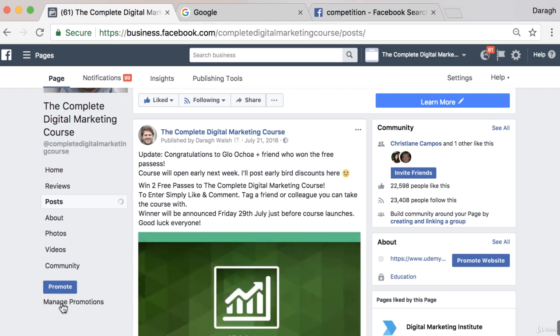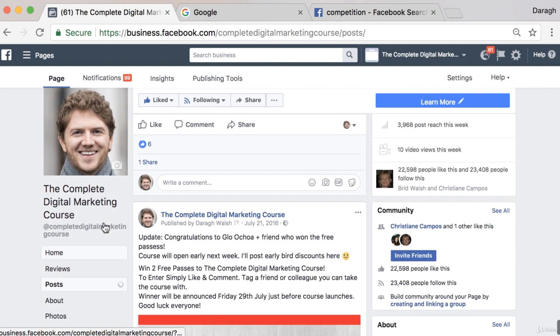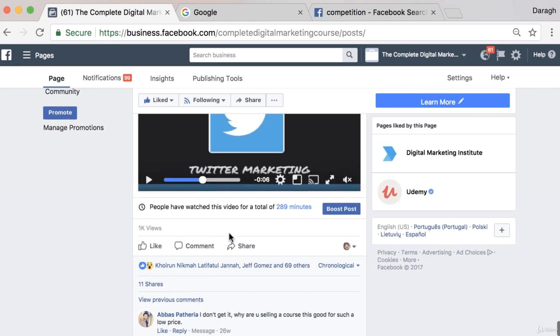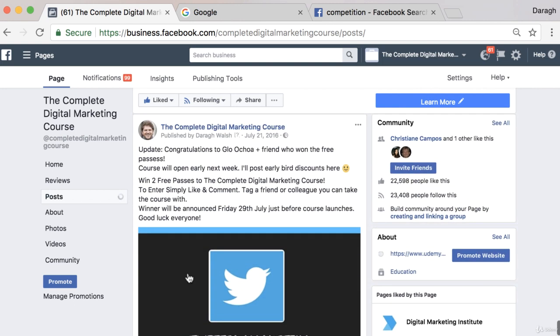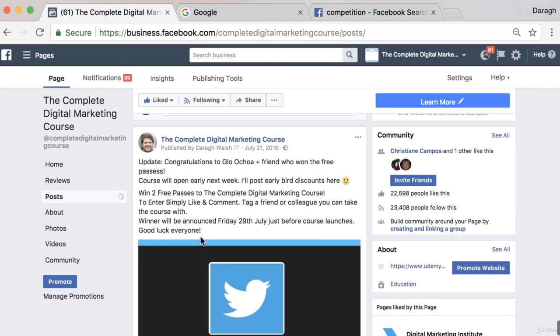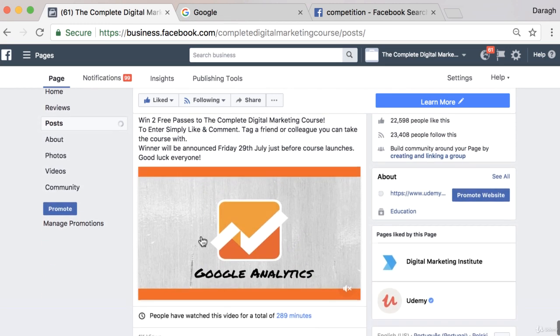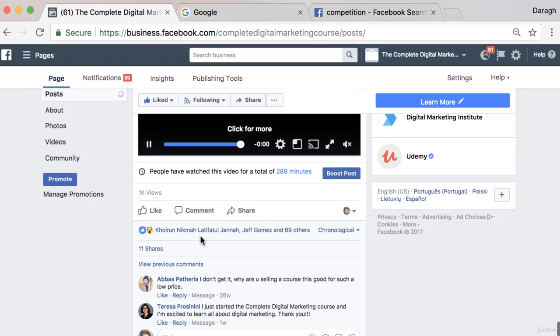In this video, you are going to learn how to use Facebook competitions to grow your Facebook page extremely fast. Facebook competitions are such a great way to grow your page because they often get a huge amount of engagement. Here is a competition that I actually did when I first published this page, and that's a great time to use competitions to really help get awareness about your page and brand very quickly.